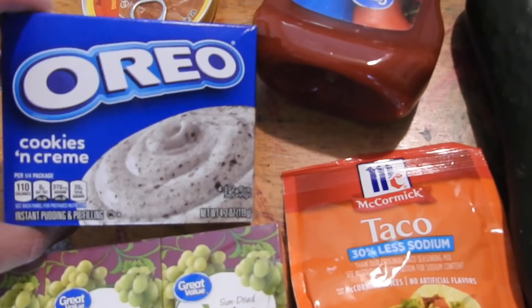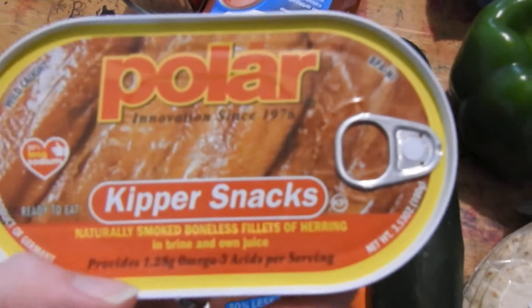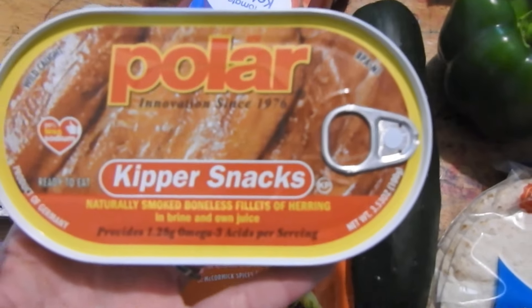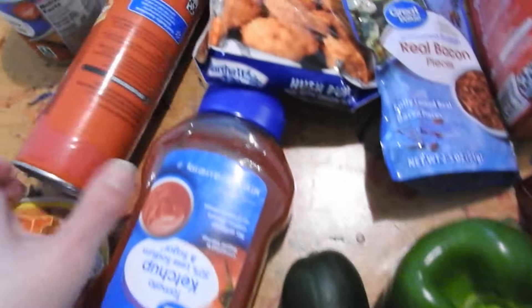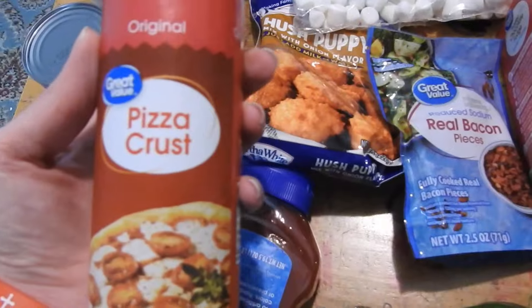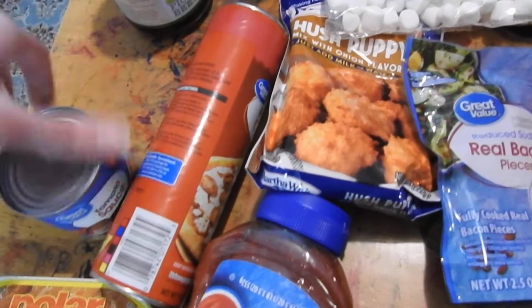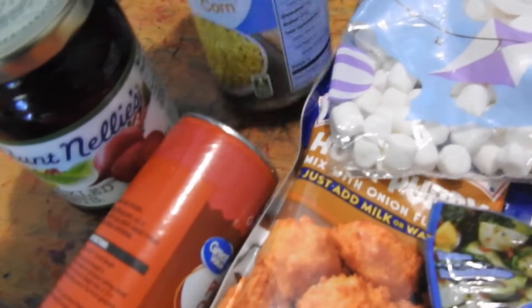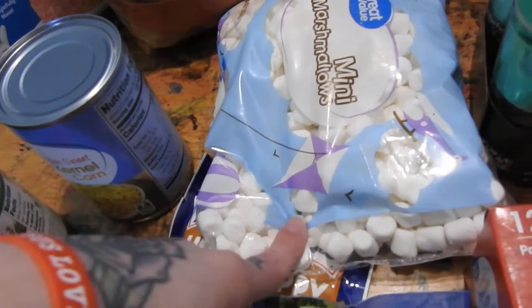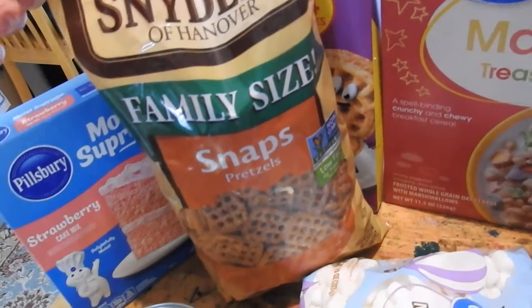Some Oreo cookies and cream pudding. I thought these were something else — they're capersnaps. I thought they were sardines but it's okay, we'll give them a try. Some pizza crust, the Great Value kind, then some pizza sauce and tomato sauce, some pickled beets, a can of corn, mini marshmallows, and some pretzel snaps.